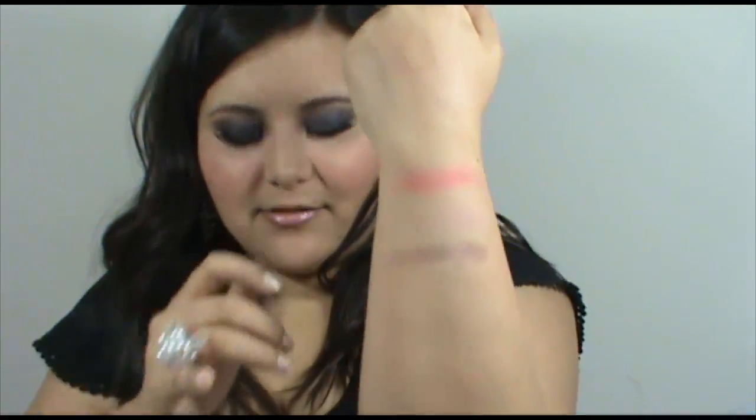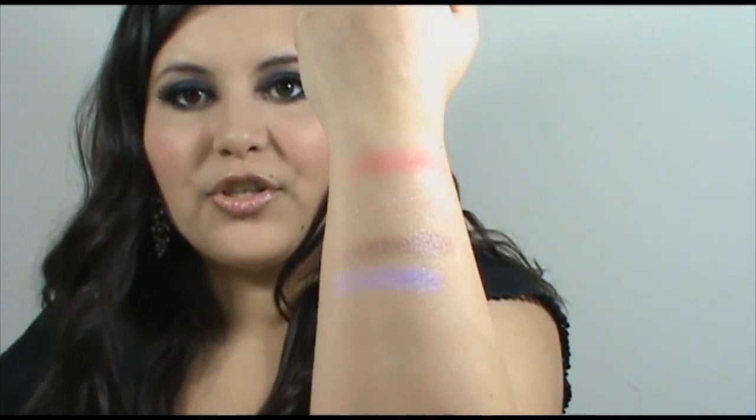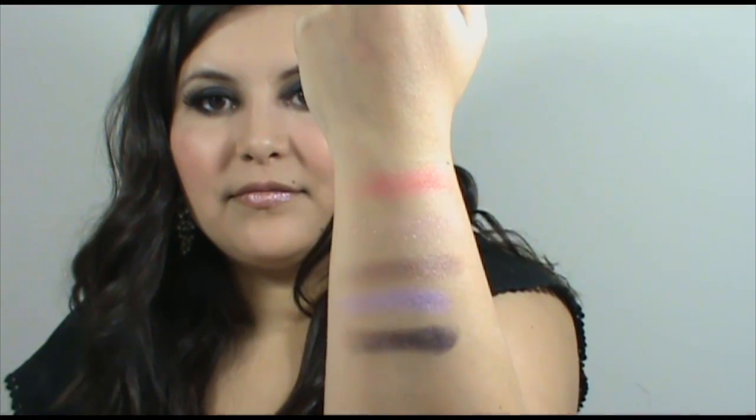The next swatch is Rare Taupe, and it looks like this — that taupe-y brown color. It's gorgeous. If you're looking for a taupe color, check this one out. And then Lavender Silk, which is a light purple. At first I thought it was matte, but it's not — it's got a little shimmer in it. It's gorgeous as well. And then Regal Violet, which I shouldn't have any trouble seeing — it's got a lot of sparkle in it.